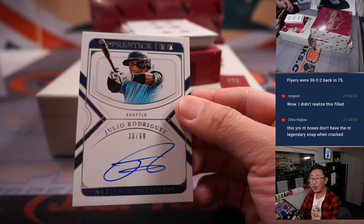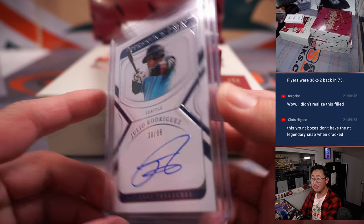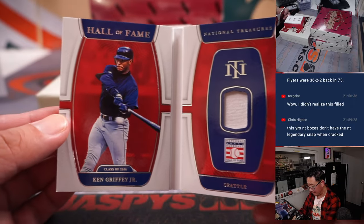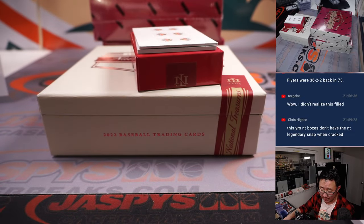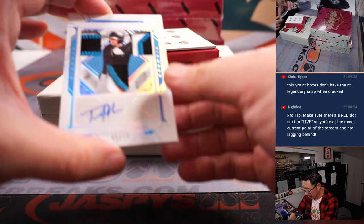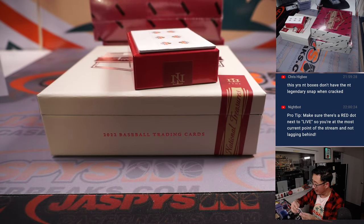Julio Rodriguez, 30 out of 99, Apprentice Inc. on-card autograph, Seattle Mariners — that's a nice pickup for Patrick with the M's. The book is Ken Griffey Jr., 36 out of 49, Hall of Fame Materials, piece of his jersey, Mariners edition — that is for Patrick. And a triple relic: Tanner Allen, 2 out of 10 for the Fish — Chad with Miami, one of his last-bought mojo teams.